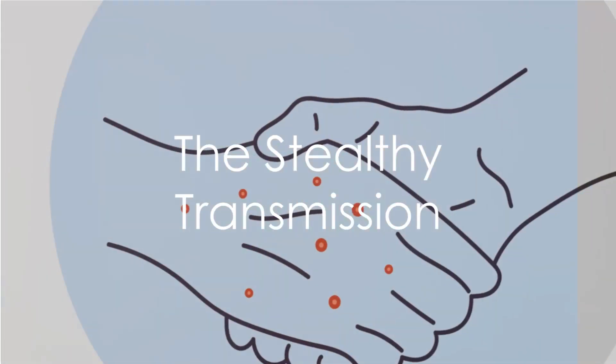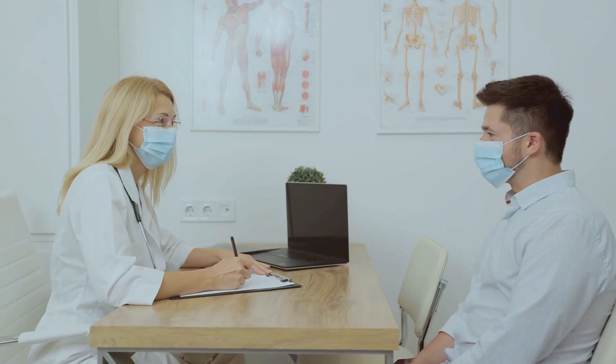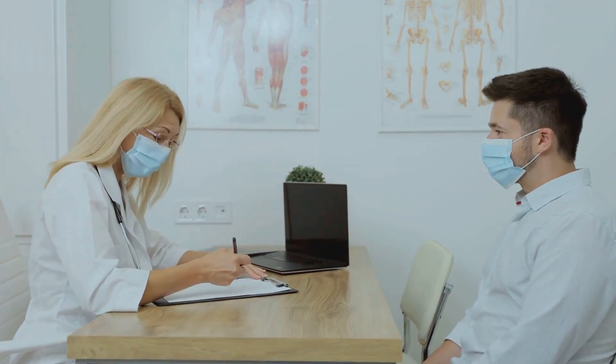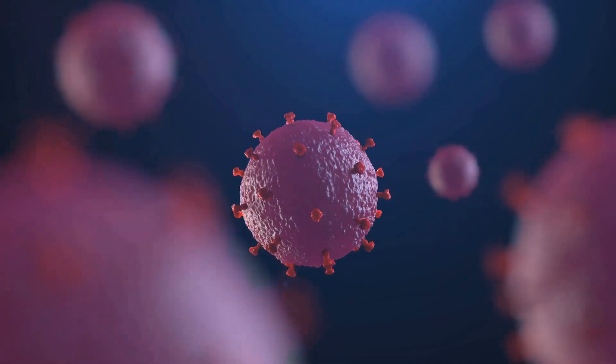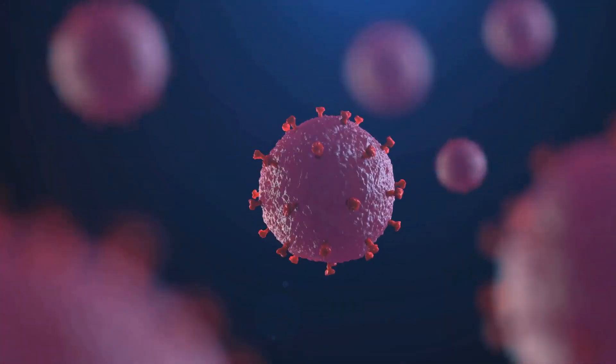The tale of transmission is another intriguing aspect. The stealthy nature of herpes and the challenge of preventing its transmission make it a persistent public health issue. The virus can spread even in the absence of symptoms, adding a layer of complexity to its containment.